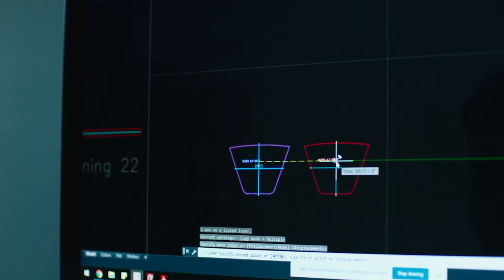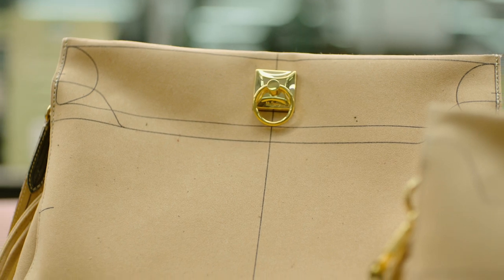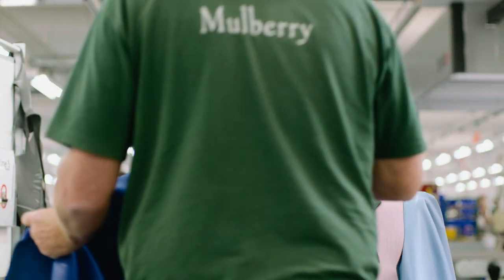Once the design is on CAD, we then cut out paper patterns. We've got all our draw lines on it, so reference points, things like that. We then make a caliper mock-up, so that's out of microfibre. It's a really good material to use because it kind of gives us a base to look at like a 3D mock-up.